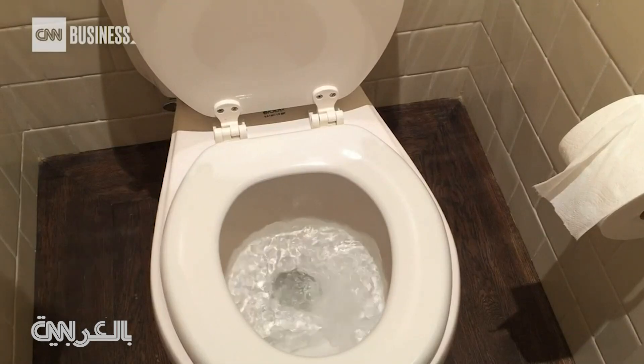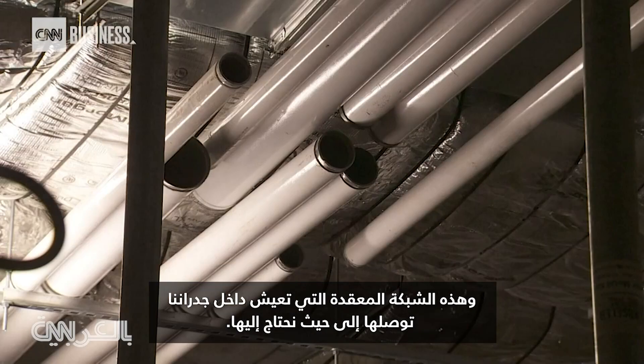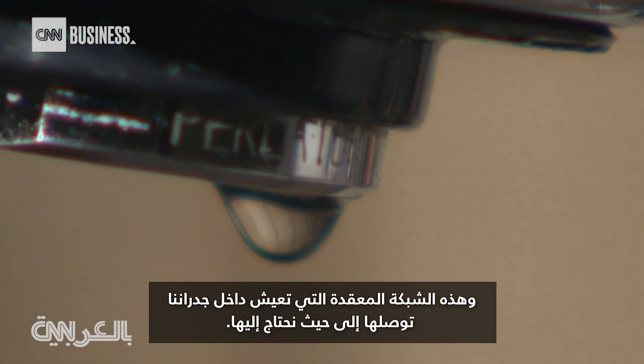Water. It's a resource we cannot live without. There's an enormous amount of water going on in every building, and this intricate matrix that lives within our walls gets it to where we need it.